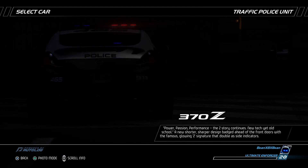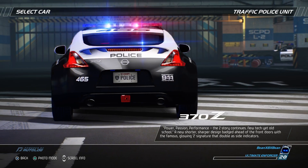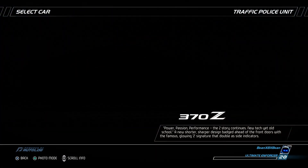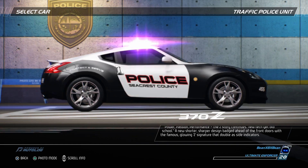Power, passion, performance — the Z story continues. New tech yet old school. A new shorter, sharper design, batched ahead of the front doors with the famous glowing Z-signature that doubles as side indicators.